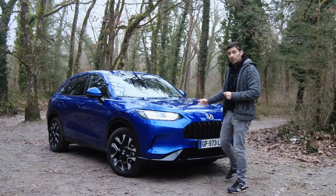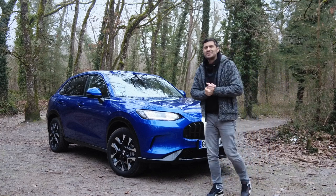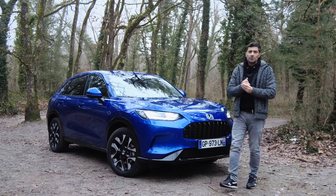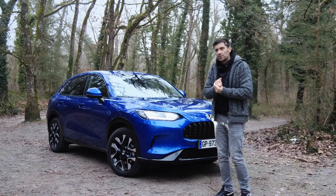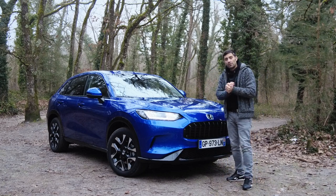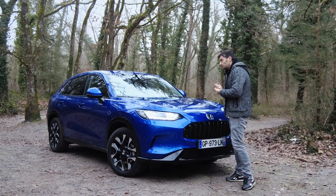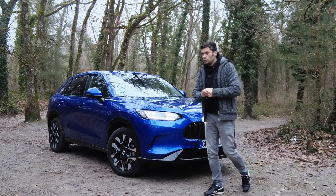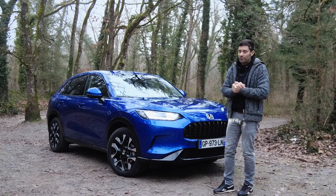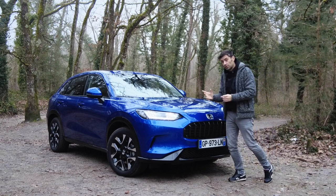C'est vraiment un très bon moteur, surtout que durant mon essai j'ai pu faire moins de 6 litres de moyenne — on est sur une consommation digne d'un diesel. Et le plus bluffant : sur le périphérique parisien un peu roulant, j'ai même pu atteindre 4,4 L/100 km de moyenne, car il a vraiment beaucoup utilisé son système électrique. Sur autoroute, pas de surprise : on va plutôt être à 6,5 litres de moyenne — l'électricité est un peu moins performante, on a plus besoin de l'essence — mais ça reste des consommations ultra contenues.